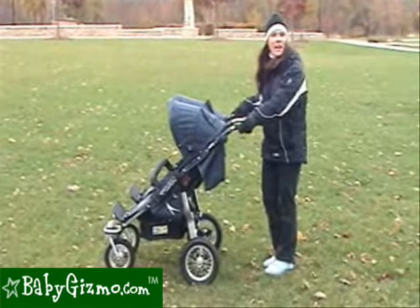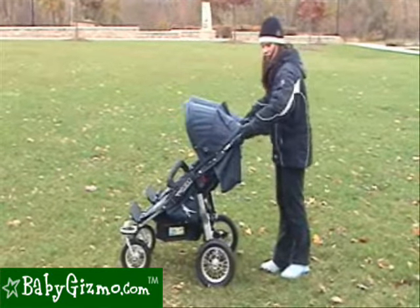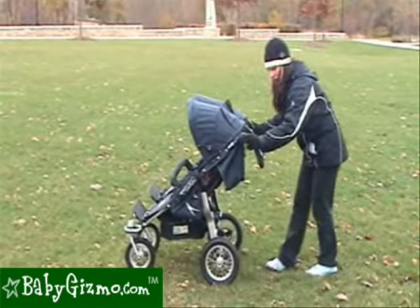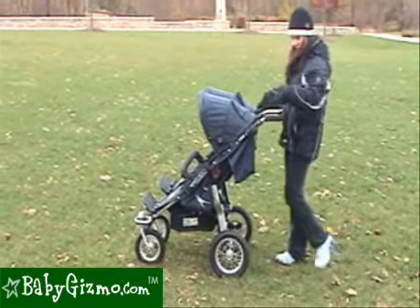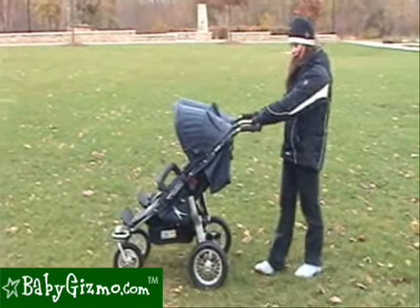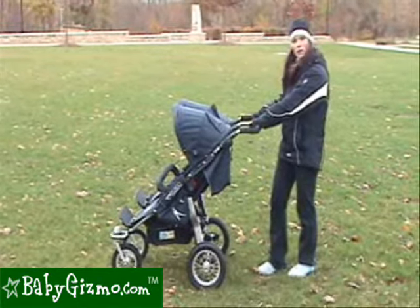To accommodate parents of differing heights, there is an adjustable handlebar that is easy to adjust with a push of two buttons on either side. It goes all the way up and all the way down. There's also a disc brake called an M brake that allows you to slow the stroller down like a running brake, and it also has a parking brake to keep the stroller in place.